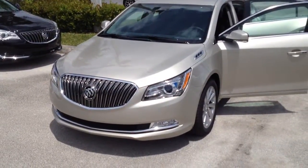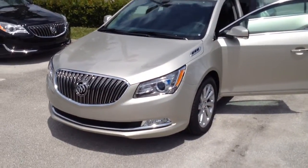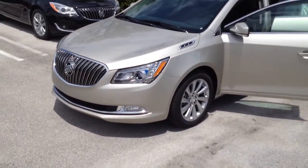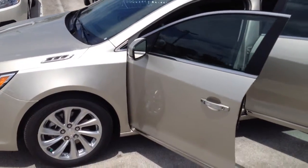Jake Woods here with Delray Buick GMC. It's April 17th, about 2 o'clock. It's the all-new 2016 Buick LaCrosse — this is the leather edition. As you can see, you have 18-inch alloy wheels on the vehicle.